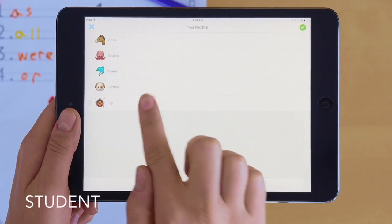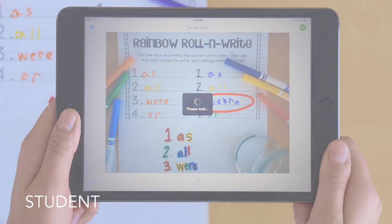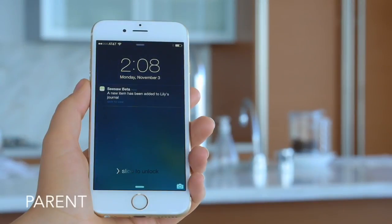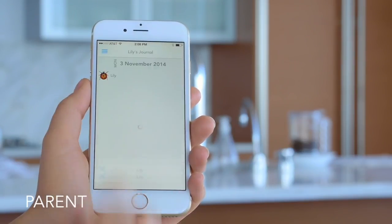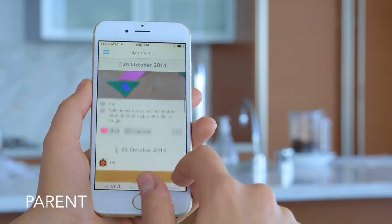Next, students pick their name from the class list and add the item to their journal. It's that easy. When teachers approve new items, parents are automatically notified, giving parents a personalized glimpse into their child's day and a conversation starter for later. Parents can view only their child's journal and student journals are kept completely private.